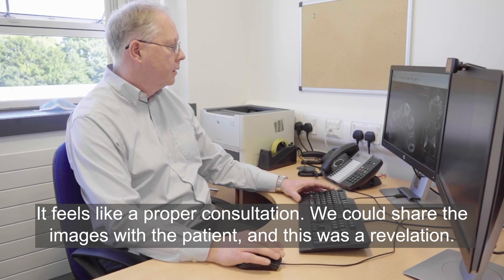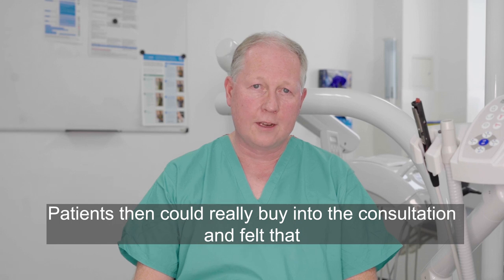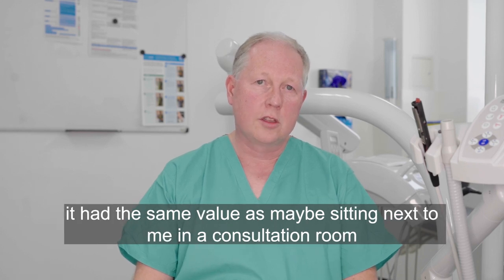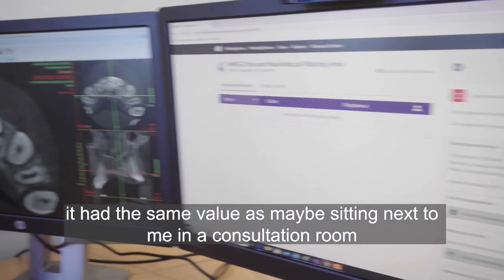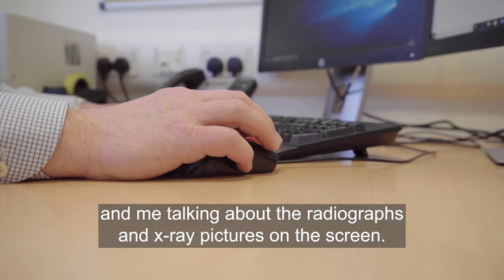We could share images with the patient, and this was a revelation. Patients could really buy into the consultation and felt that it had the same value as maybe sitting next to me in a consultation room, talking about the radiographs and x-ray pictures on the screen.